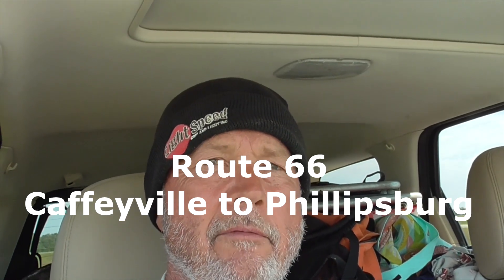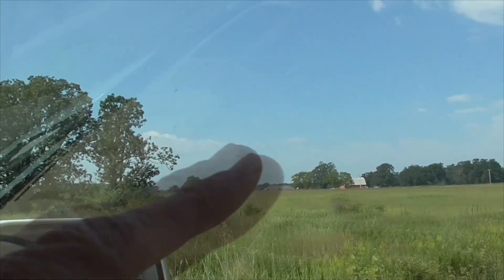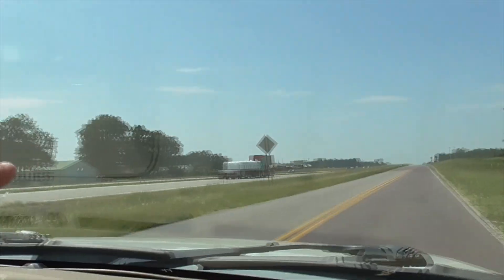Hi, it's another great day in Missouri. We're out in the Ozarks, visiting Route 66. We're leaving Kayfeeville. This is all that's left — the whole thing was torn down to make room for the interstate.